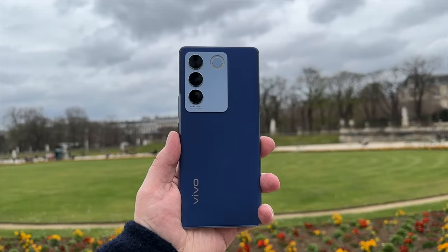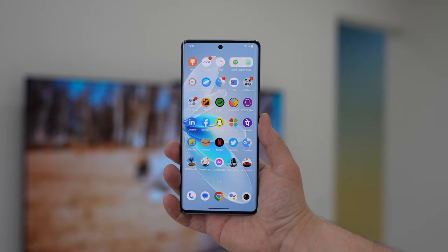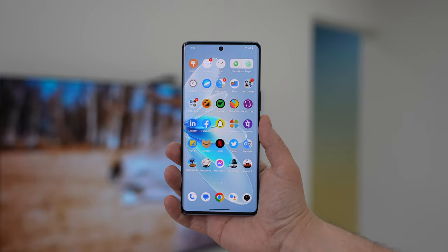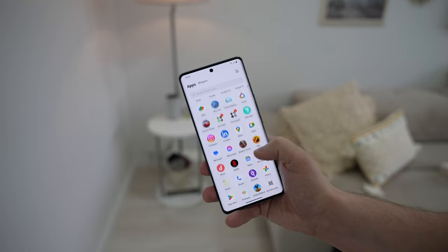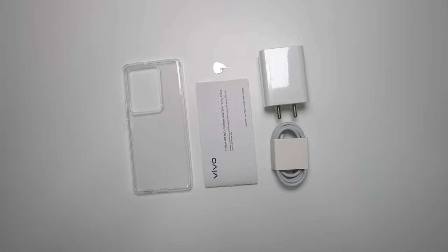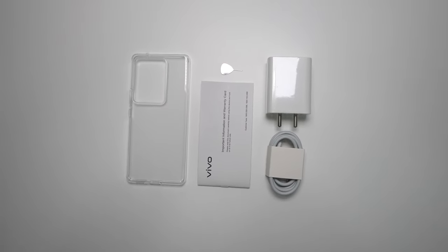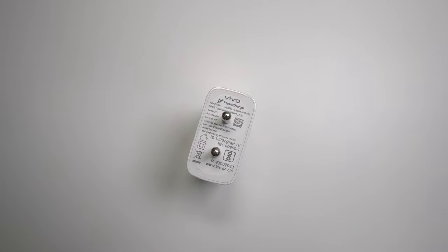Despite a relatively low weight, both phones sport 4600 mAh batteries that last a long time. This is easily a one or even two-day battery phone depending on how you use it. Both devices support 66W flash charge but ship with an even more capable 80W flash charger, and the charging time is just about 51 minutes.